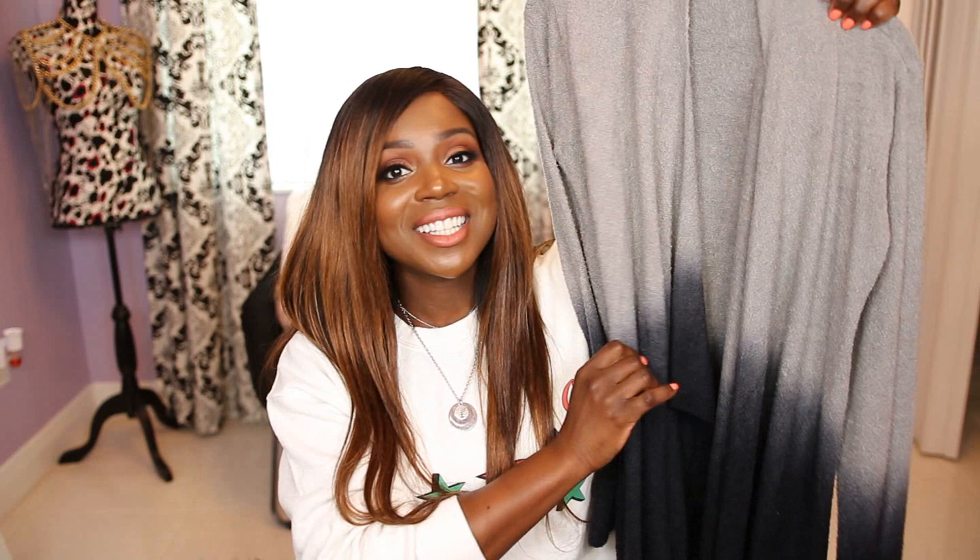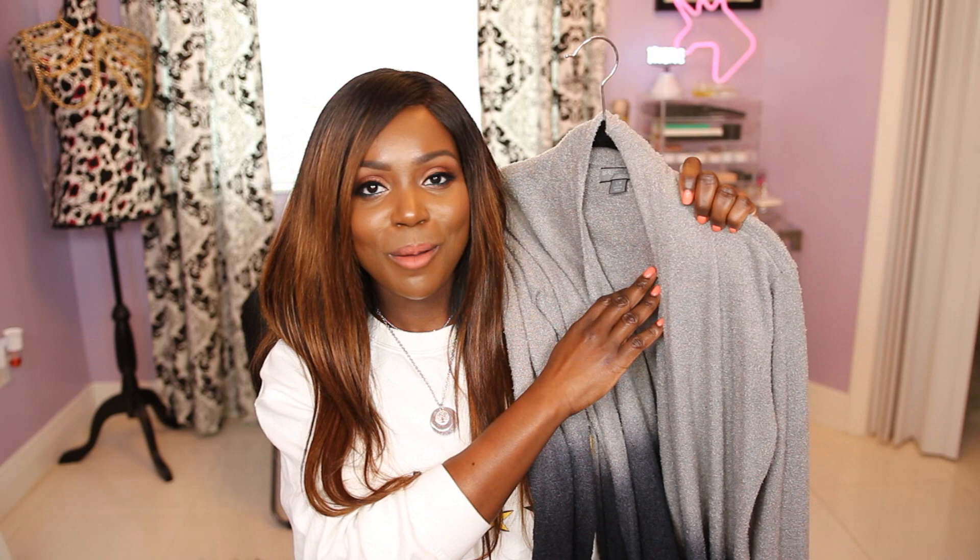One thing the anniversary sale is known for is Barefoot Dreams. I never understood the hype until I owned it. This is one of the softest cardigans I own — I like to wear it over my PJs. This color isn't available now, but they do have a similar version at the anniversary sale. I'd definitely recommend picking it up because it is so soft and cozy. I got mine in a small-medium and it fits me so well.